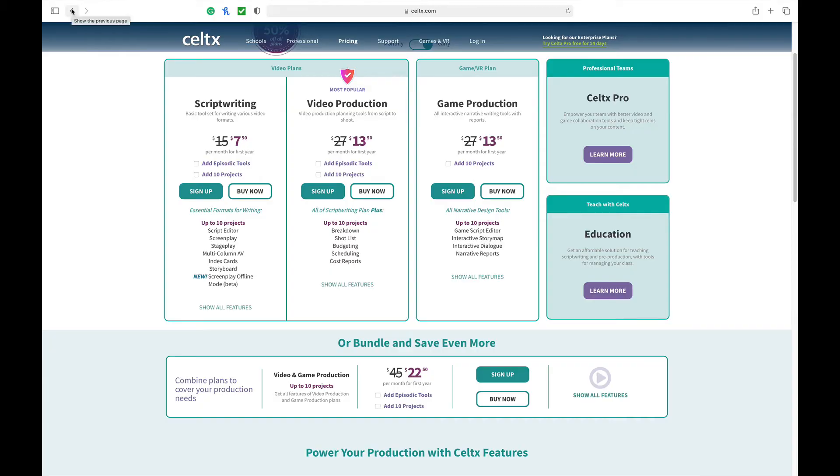The most expensive tier is a tie between video production and game production, which costs about $13 a month ($156 annually at the 50% off cost), normally $27 a month or $324 annually. If you're thinking of writing more for video games, I would probably pick up this software — it seems to have a better toolbox for people writing for video games.